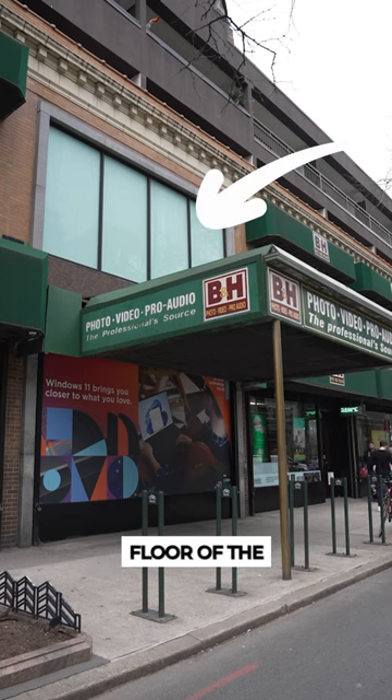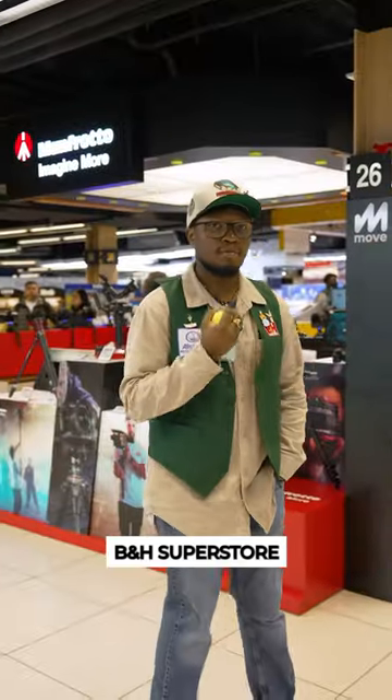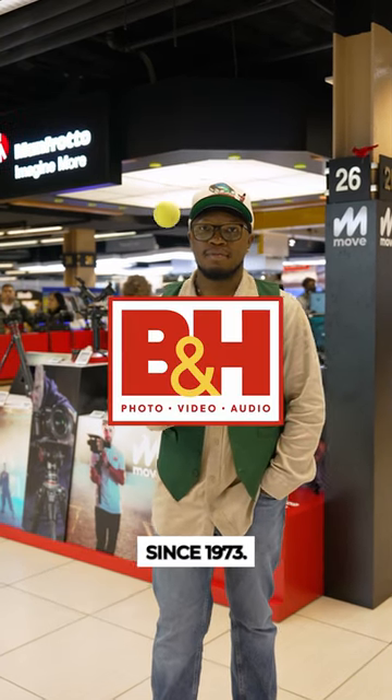You can visit Gerald on the second floor of the B&H Superstore. B&H, your creative partner since 1973.